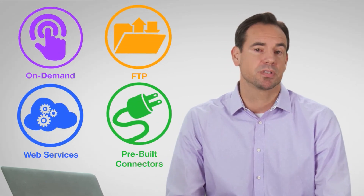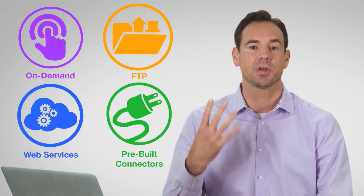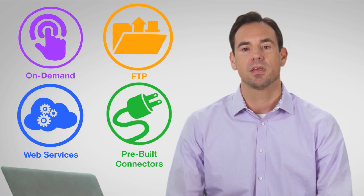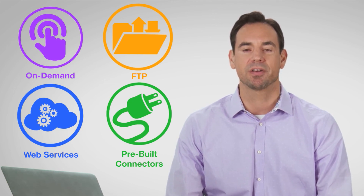Let's recap. When integrating with Concur, you have options: on-demand, FTP, web services, or using a pre-built connector. Whichever one you choose, know that Concur will work with you to make this a straightforward process.